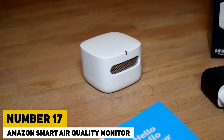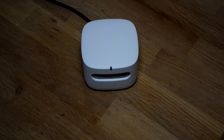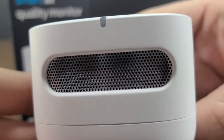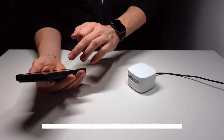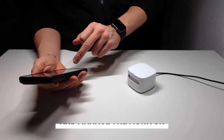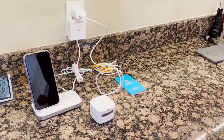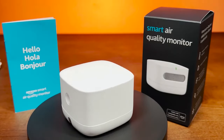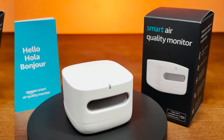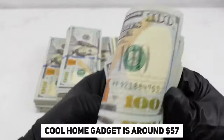Number 17: Amazon Smart Air Quality Monitor. With a smart air quality monitor, you can test your air for pollutants like particulate matter and carbon monoxide. The Alexa app helps you set up and manage the monitor, providing details on your home's air quality. Insights are given hourly, daily, and weekly, helping you understand the data easily. Stay informed and breathe better with this handy gadget, priced at around $57.